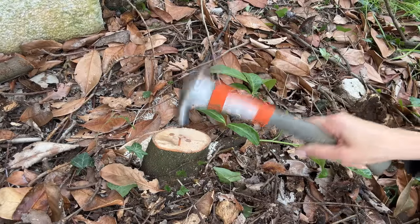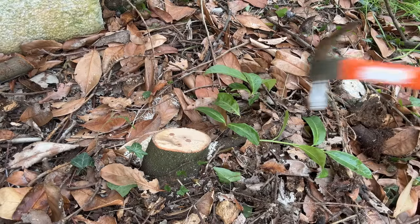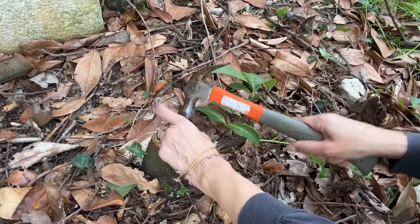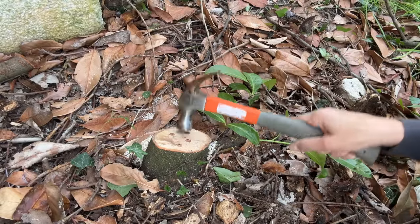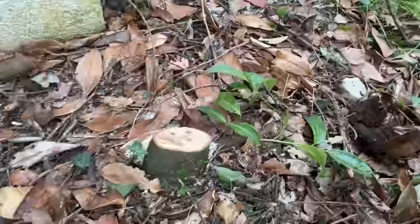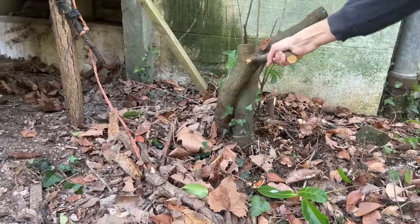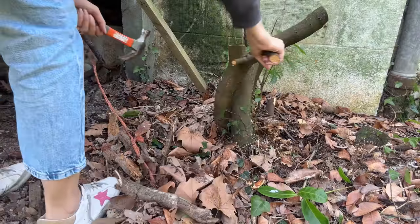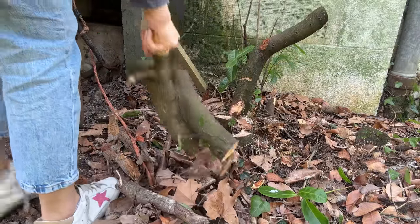Someone suggested we pull the tree root out of the ground with a tractor, but I wasn't sure about that idea since the tree is growing about 20 centimeters from the house and has been there for a long time. I think it's safe to assume the roots are somewhere in the foundations, so I didn't want to break anything — I'm just going to let it be.